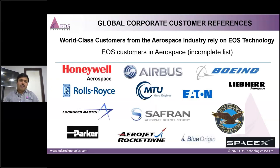There are many global case studies. For aerospace alone, companies that have adopted EOS technology for polymers and metal include Honeywell, Airbus, Boeing, Rolls-Royce, MTU, Safran, Lockheed Martin, Parker, SpaceX, and Pratt & Whitney — and this is an incomplete list.